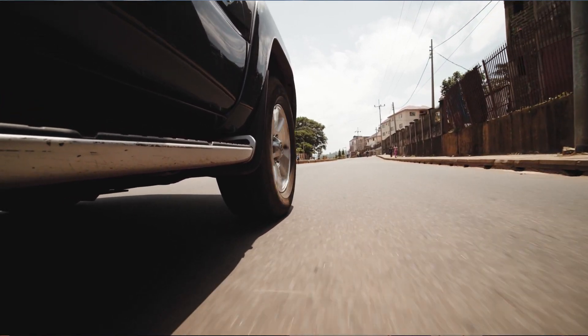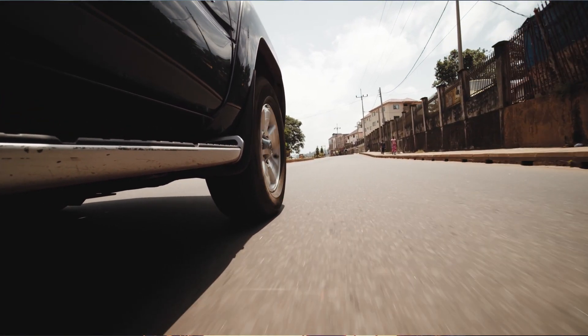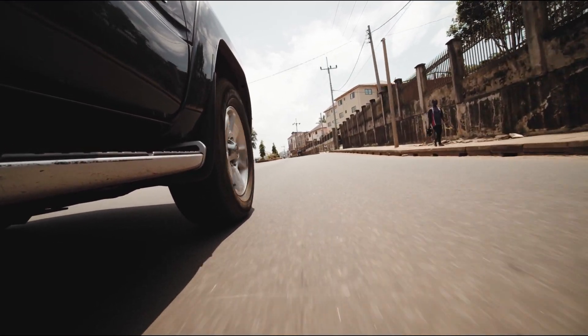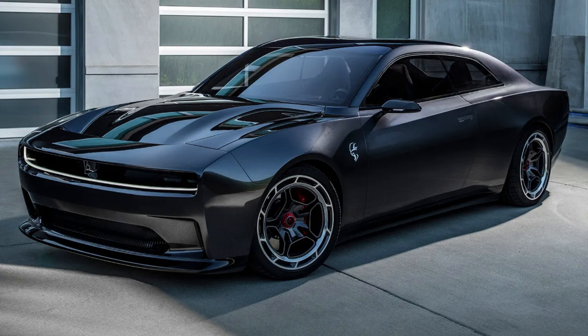Imagine a car that outperforms the beastly Hellcat, but is entirely electric. Yes, you heard it right. Welcome to the world of the Dodge Charger Banshee EV. The future of electric muscle cars is arriving and it's packing a punch. Dodge has just dropped the news — a new electric Charger variant named the Banshee is set to hit the roads next year.